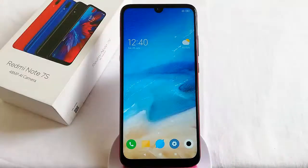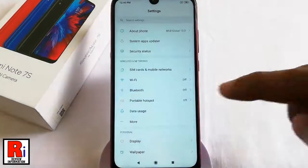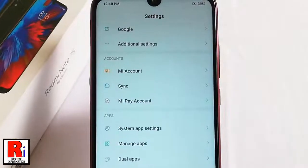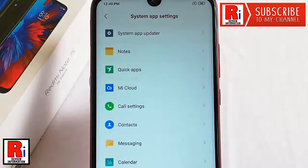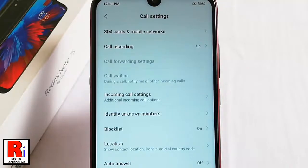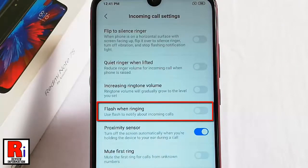First, go to Settings. Scroll down to the bottom and find the option System App Settings. Tap on this. From System App Settings, tap on Call Settings. From Call Settings, tap on Incoming Call Settings. In this list, find the option Flash When Ringing, which is disabled.